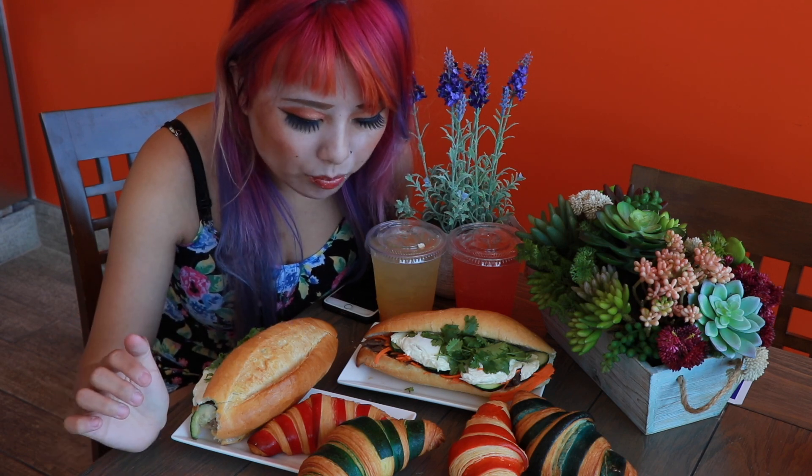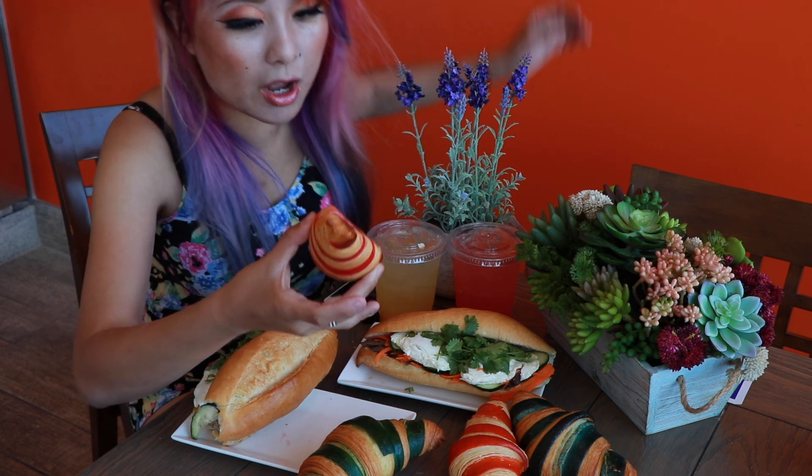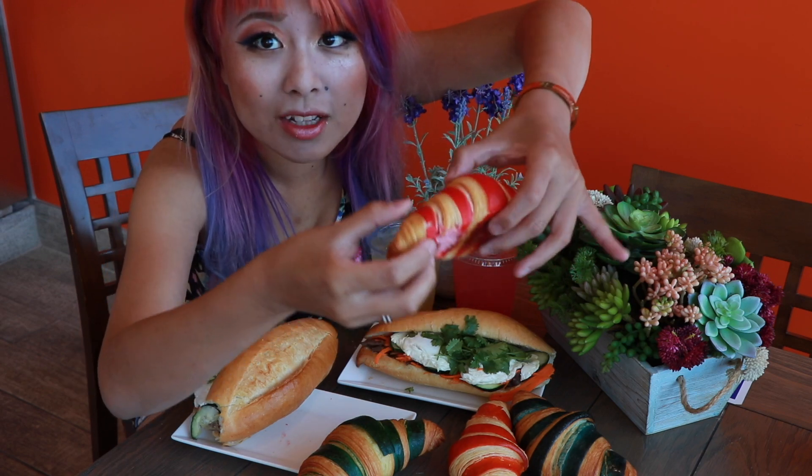They have a whole bunch of other pastries here as well — they also have quiches, they have cakes. But one of the most eye-catching things is this croissant. This is their ribbon croissant, and I have no idea what that color is going to taste like, but let's try this.